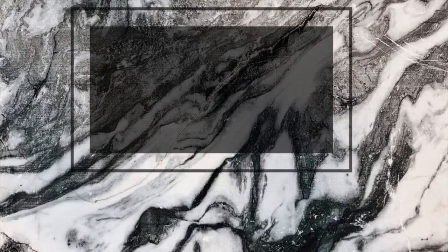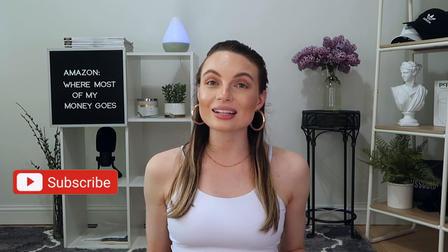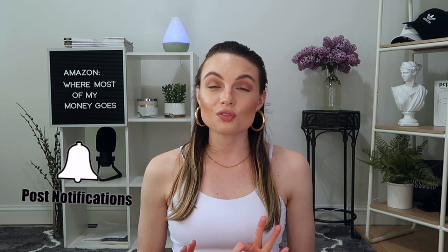If you are an Amazon addict and you spend the majority of your money on Amazon like myself, give this video a thumbs up so we can all join together in the Amazon bliss. Welcome to another Amazon haul. If you are new here, my name is Amanda. I post weekly content on my channel so I would love it if you would subscribe down below so you don't miss a video and also turn on that notification bell. Without further ado, let's get on into the goodies.